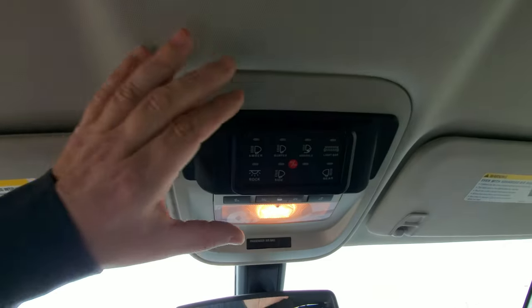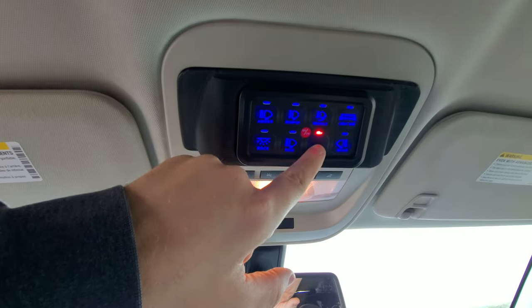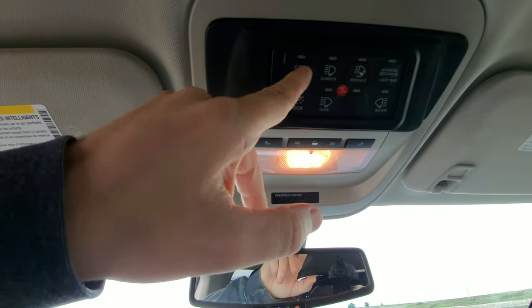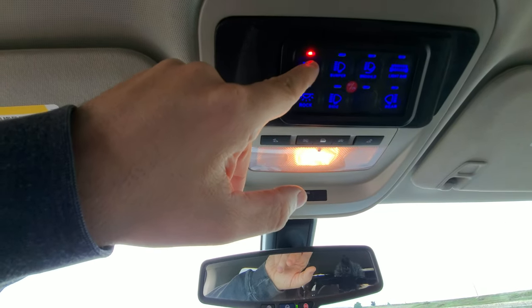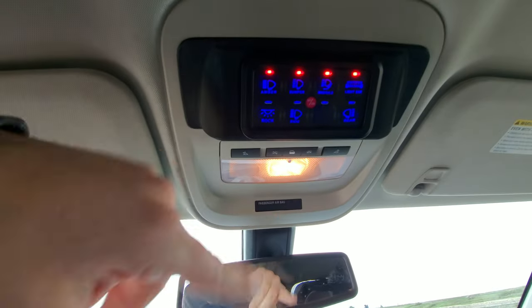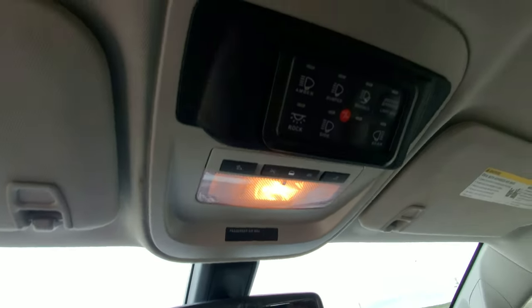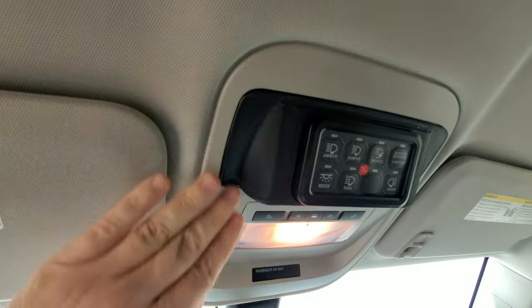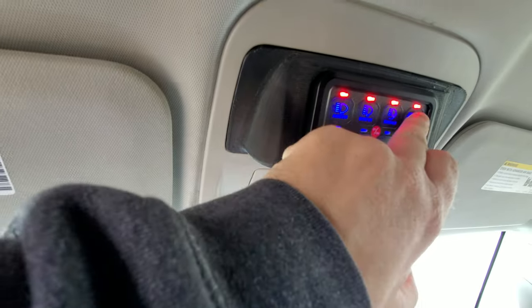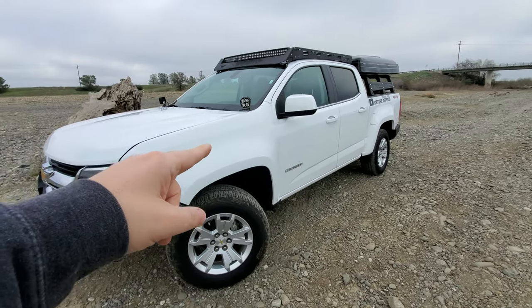Speaking of lights, this brings me to my personal favorite mod — the switch controller up here, which replaces where the sunglasses drop-down usually goes. This is just awesome. I have it wired so it's all the way off even at night, and once you press one of the buttons it turns on that light and illuminates everything. If you have a ton of lights on and need to turn them off for oncoming traffic, you can hit the middle button and they all turn off. It's a pretty cheap controller, and this 3D printed part that goes up there is really cool — we have a ton of lights and it's a lot of fun.